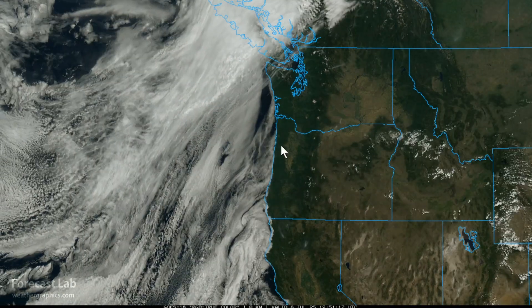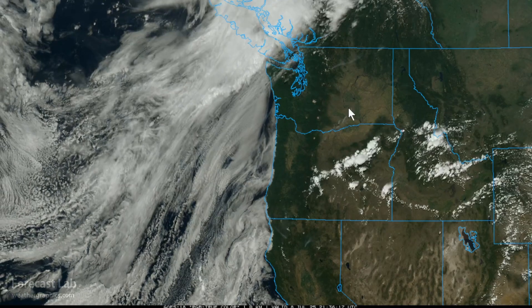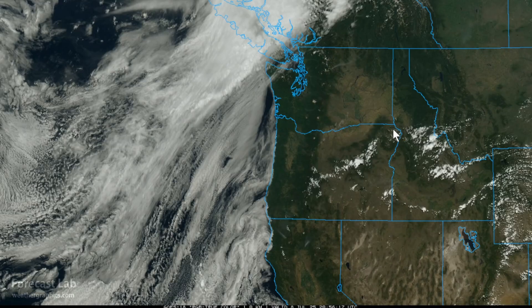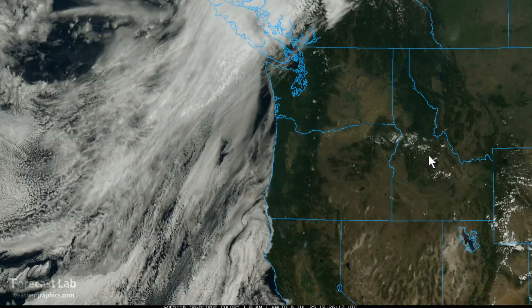For today, scorching heat in the Pacific Northwest: 83 at Seattle — scorching for them — 88 at Portland, and 100s in the interior. Pasco hit 103, Pendleton and Boise up to 102. Some strong storms are going up on the Blue Mountains, Bitterroots, and Salmon River Mountains as well.